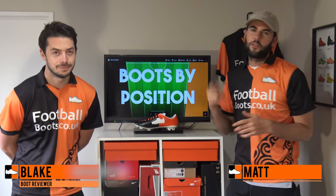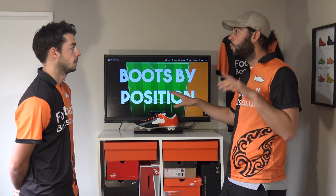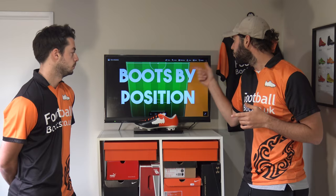What's up guys, Matt and Blake from footballboots.co.uk. Today we're going to be looking at the best boots for each position on the football pitch. We're going to be looking at the top five pros for each position and what they wear, and hopefully this gives you a better insight into what kind of boots are best suited to you. So let's get right into it.